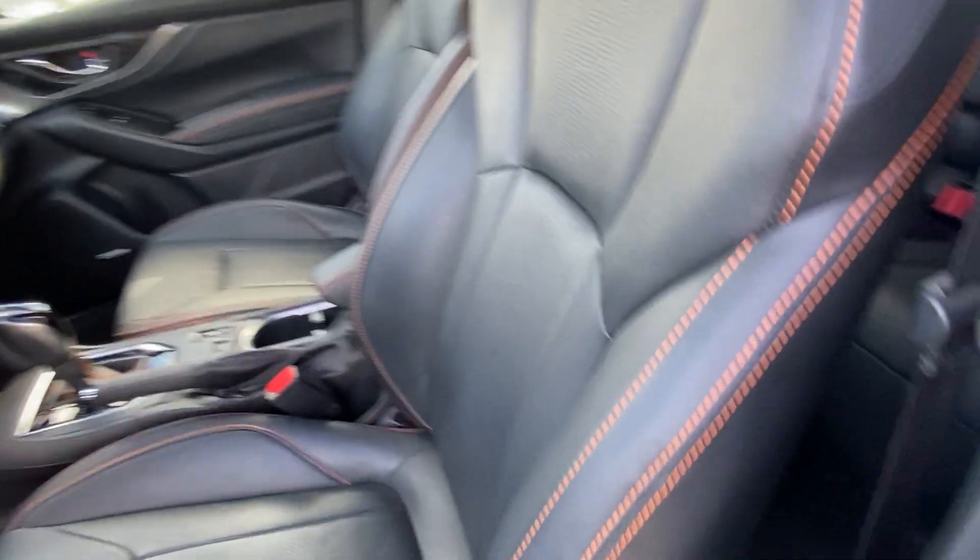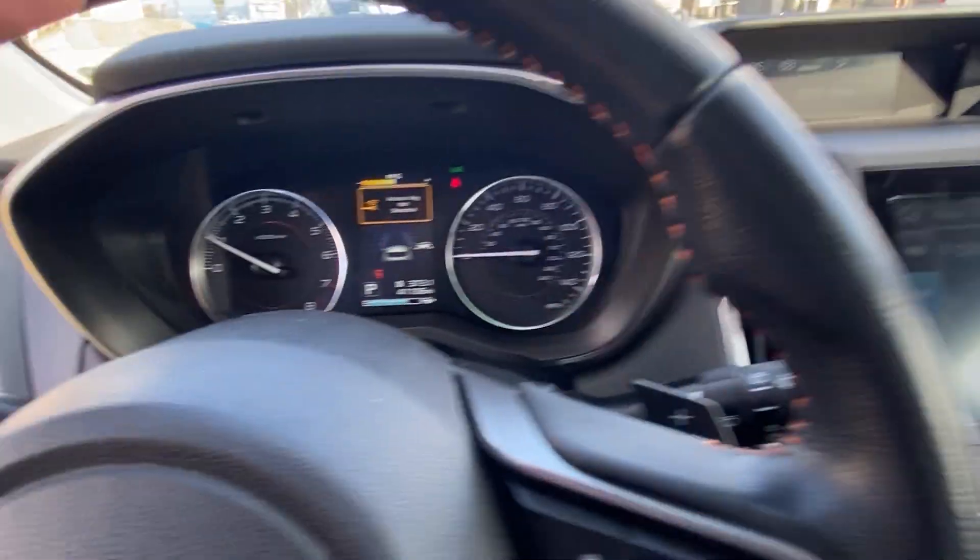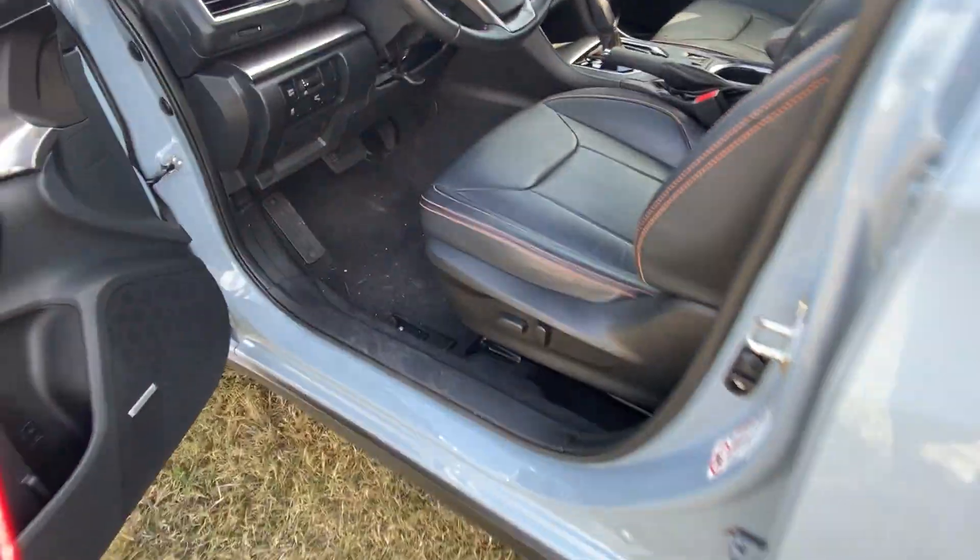Coming into the interior of the vehicle, we still have this gorgeous orange race stitching with a nice premium leather interior. We have the touchscreen in the middle as well as a digital screen display behind the driver's seat. We do have heated seats in the front.